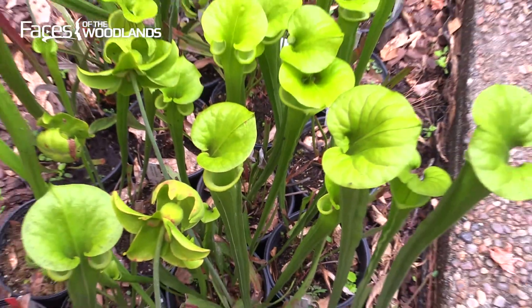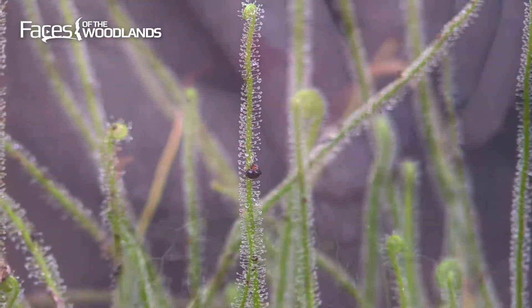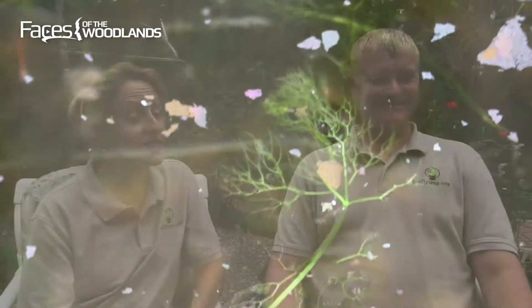We have the North American pitcher plant, we have sundews, we have butterworts, and we have bladderworts. Those are our Texas natives. We live in Texas — we have lots of bugs. So we do not feed our plants.